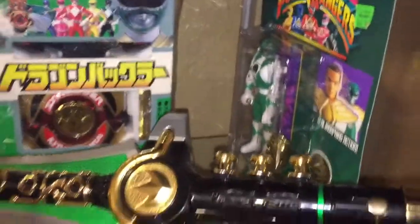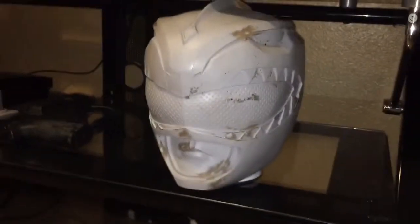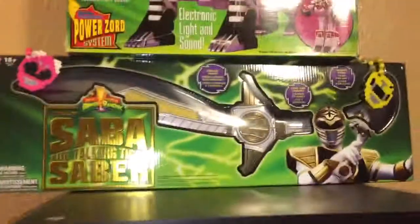Some Japanese stuff right there. Okay, here's my spare helmet — gonna finish that soon. Alright, my white ranger stuff.